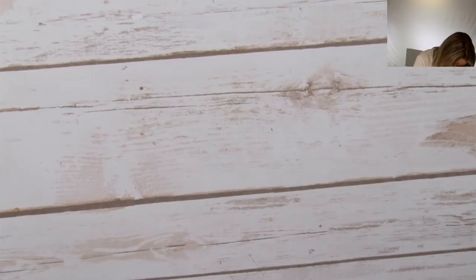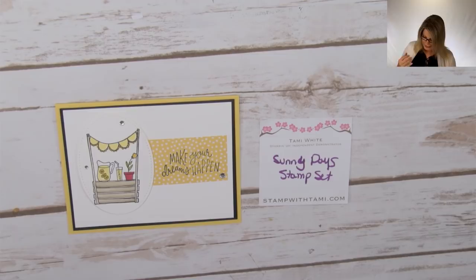Next we have a card from the Sunny Days stamp set, perfect for summer. This one is 'Make Your Dreams Happen' — they've got a little lemonade stand on it, which I thought was just so adorable. You can color that in with ink pads, any markers, alcohol markers, regular Stampin' Blends, or even the watercolor pencils — and now we have some extra colors coming in assortment two.